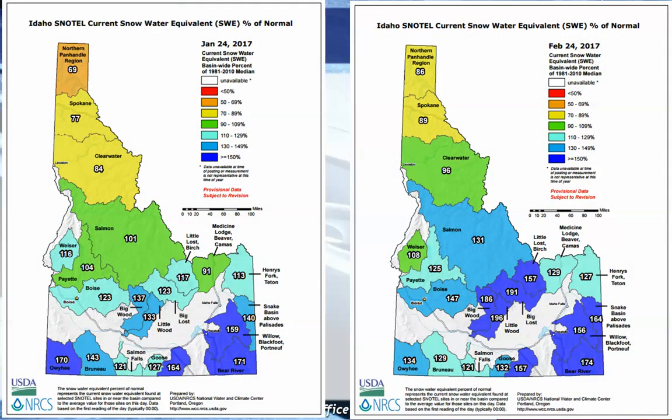We look at snowfall in a variety of ways. One of them is what's called snow water equivalent, or SWE. This is if you take a core of snow all the way down to the ground and melt it, how much liquid content is in there. We compare that year to year to come up with a percentage of normal. Back in January, a good portion of southern Idaho was much above normal for snowpack SWE.